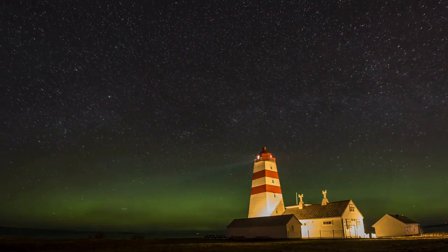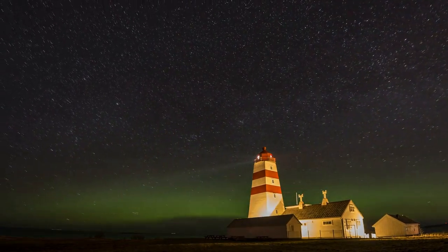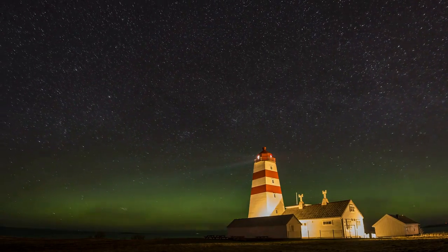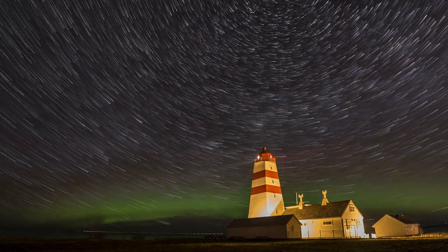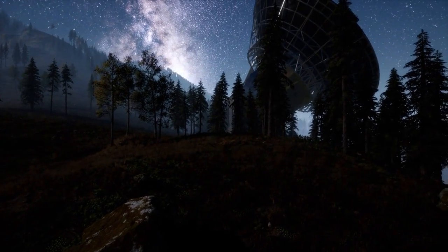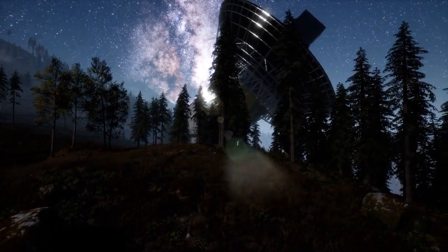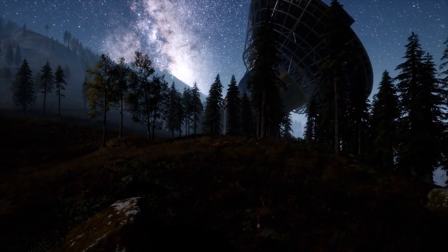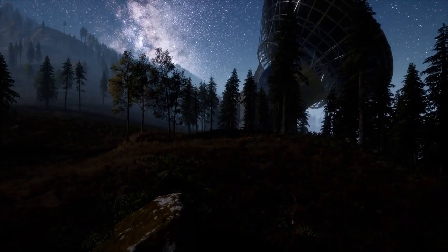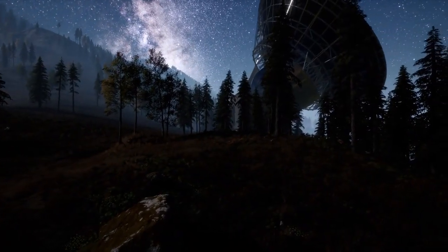As you settle in, direct your attention to your body. Notice how your body feels in this moment. Let your body begin to relax by releasing areas of tension, such as your shoulders. Feel the tension slipping away as you lower your shoulders slightly and let the muscles give up their hold. Take a deep breath in, and as you exhale, let your body relax even more.